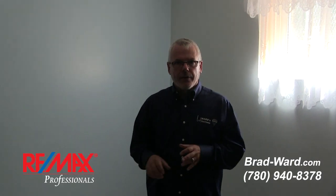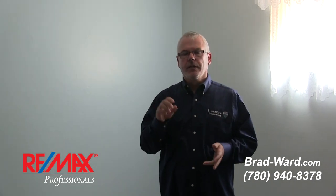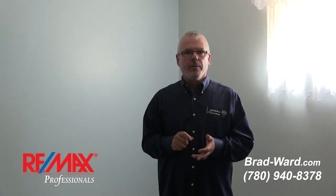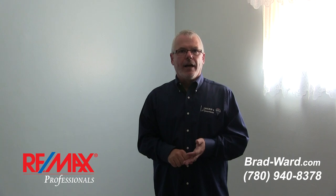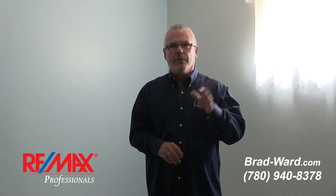There are going to be open houses for this property, so keep an eye on brad-ward.com. I am Brad Ward, RE/MAX Professionals. My cell phone number is the best way to get a hold of me: 780-940-8378. Absolutely call me anytime you like, and thanks for watching.